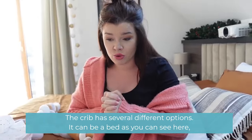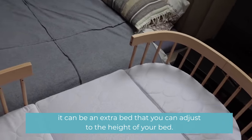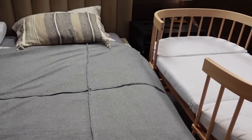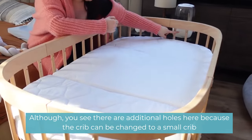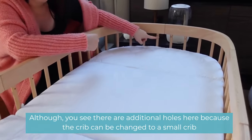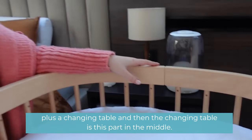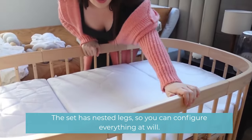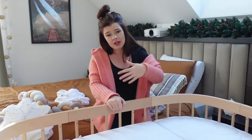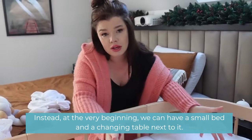The crib has several different options. It can be a bed, as you can see here, or it can be an extra bed that you can adjust to the height of your bed. There are additional holes because the crib can also be changed to a small crib plus a changing table — the changing table is this part in the middle. The set has adjustable legs so you can configure everything as you wish.